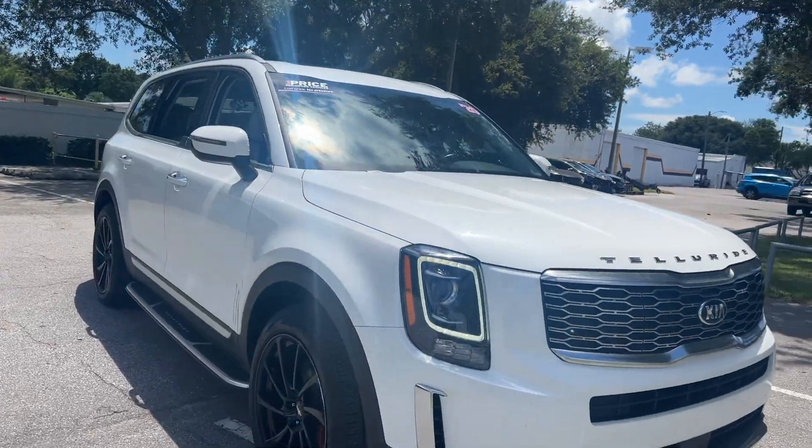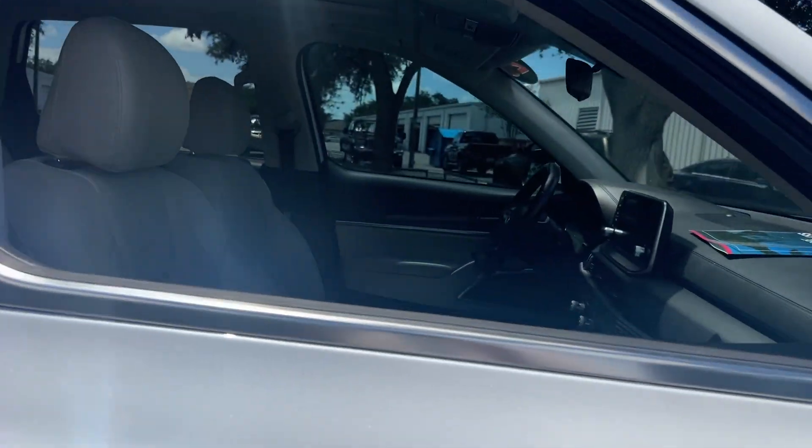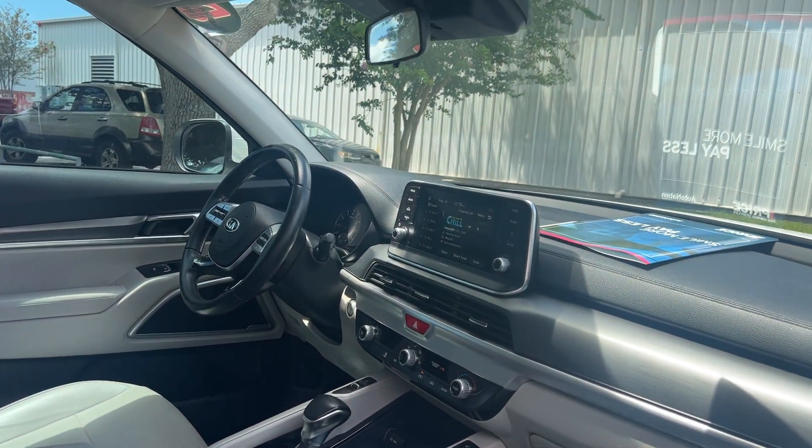This is a 2020 Kia Telluride S Lite with a gray leather interior. It has a powered driver's seat, power windows, locks and mirrors, a leather-wrapped steering wheel, and cruise control.